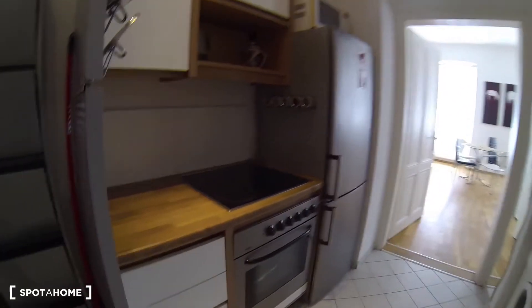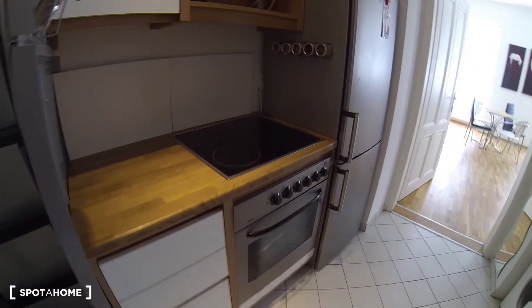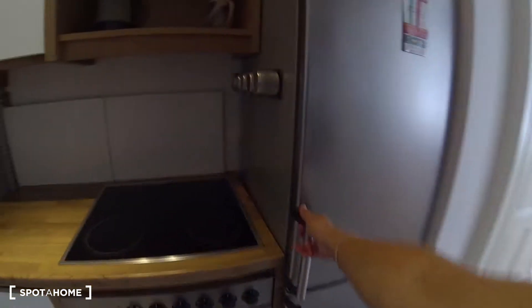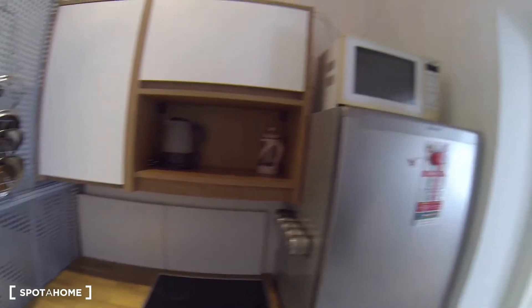The kitchen is also small but very nice and has what you need. On the left you have four elements, a nice wooden countertop, an oven down here, a nice big fridge which is pretty convenient, and actually a freezer down here as well. You also have storage space up there.